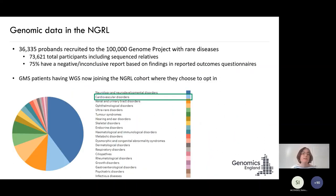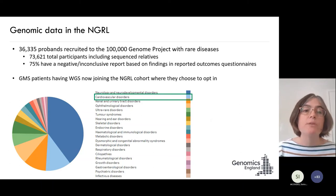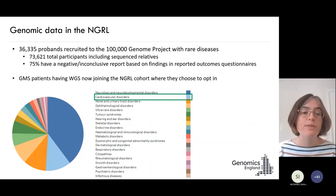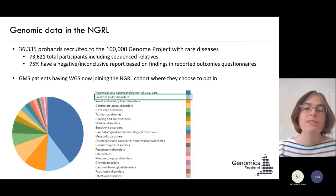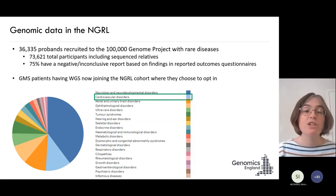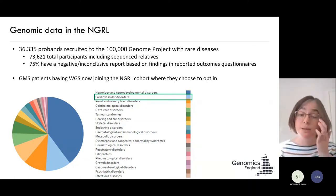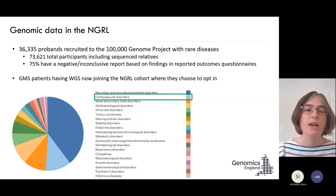Out of the 36,000-odd proband families recruited to the 100,000 Genomes Project with rare diseases, the cardiovascular disorders are the light blue in that pie chart - the second most common reason for being in the NGRL is having a cardiovascular disorder. So there is a huge amount of data in there and many researchers working on it. If you're interested, please do get in touch, because there are ways you too can access that data.